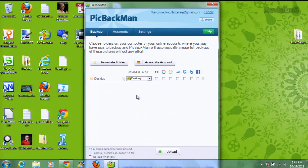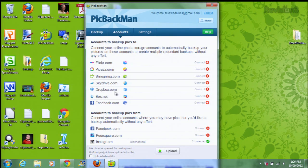That's not all though — you can also back up photos locally from online sites like Facebook, Foursquare, and Instagram. So it works both ways. Very cool.